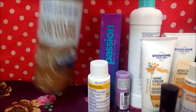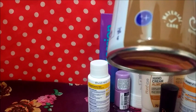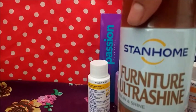Después sigue este que es para desmanchar. Espuma orientadora para muebles de madera. Este cuesta 99.99, una ganancia de 25.86.